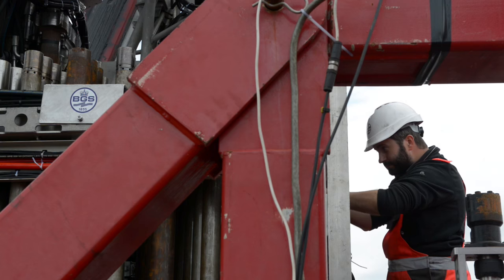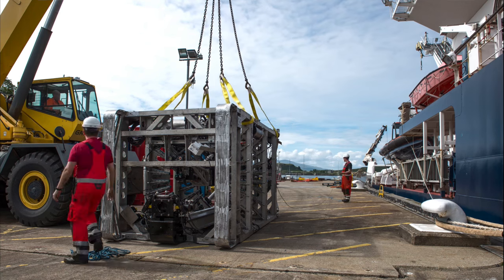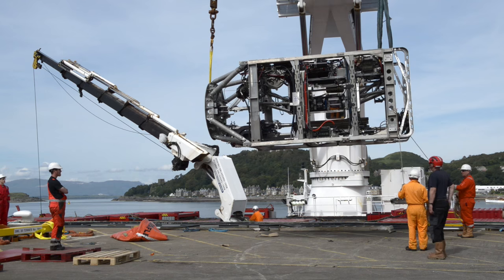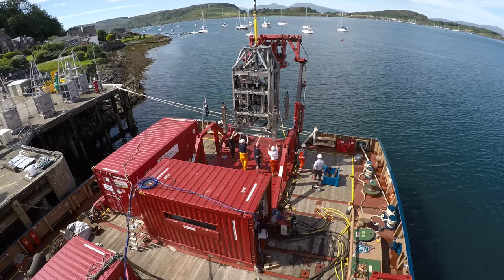Developed and operated by their own in-house team of engineers, the aim is to extend the British Geological Survey's sampling capability into deeper water and further below the seabed.